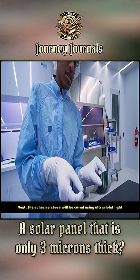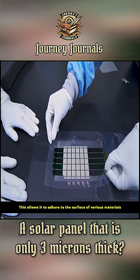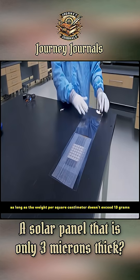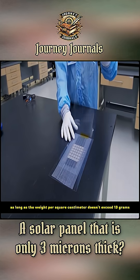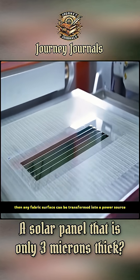Next, the adhesive above will be cured using ultraviolet light, allowing it to adhere to the surface of various materials. In other words, as long as the weight per square centimeter doesn't exceed 13 grams, any fabric surface can be transformed into a power source.